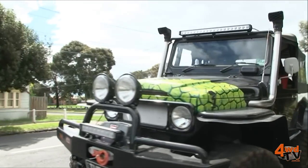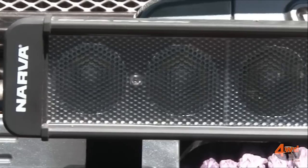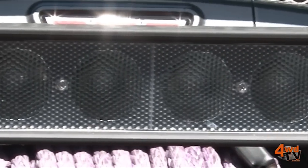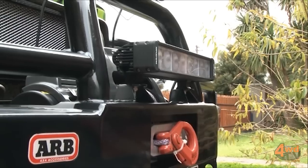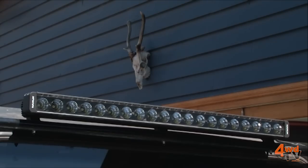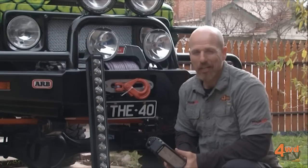I also have two different lens types here. We can see the clear lens — this will give me a nice spread beam — but this one here is more your Euro type spread, a much wider spread. That's why I'll be setting this bar up down low on the bull bar and this one up nice and high. So let's get these LED light bars up on the vehicle and see how they look.